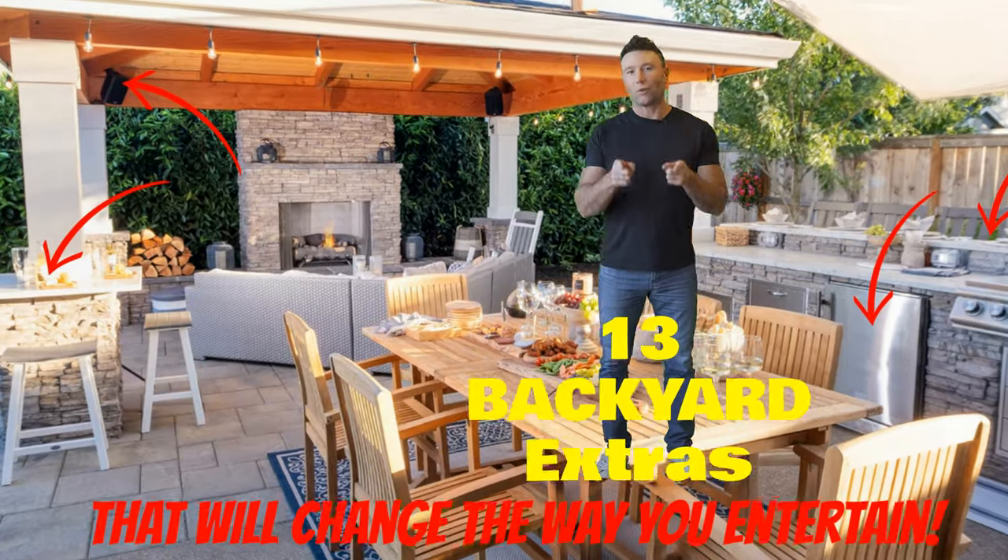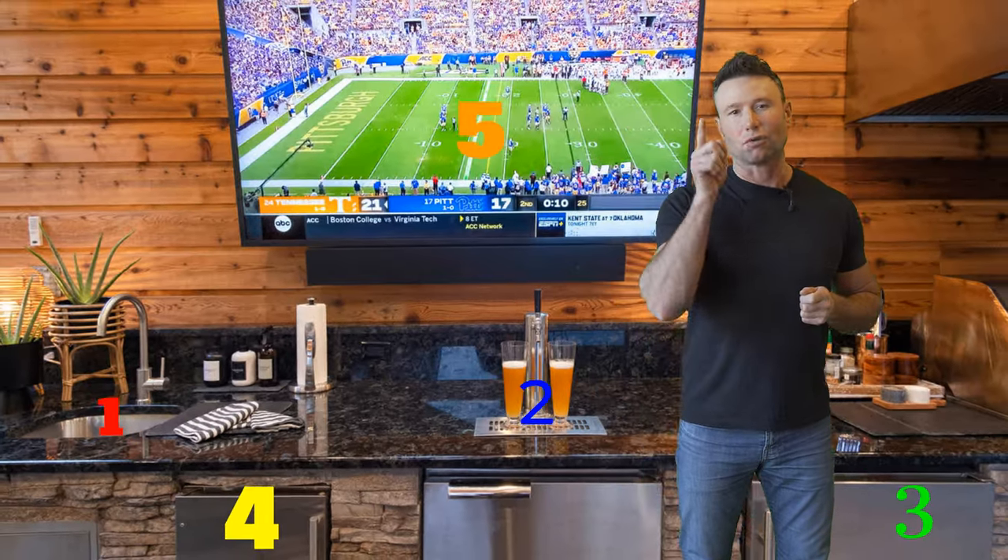13 backyard extras that will change the way you entertain. We all have a standard backyard, but we're going to bring your backyard to the next level with these extras coming at you right now.